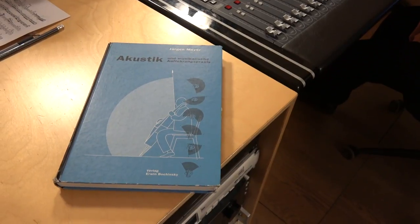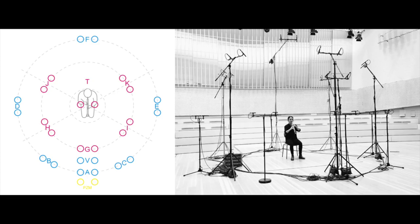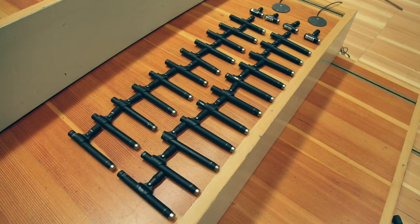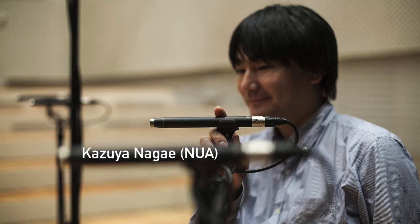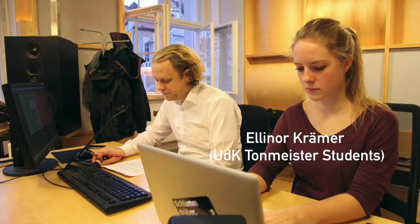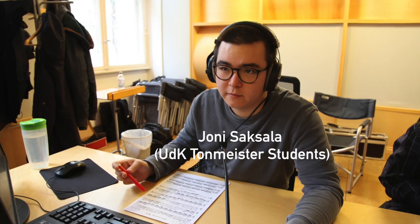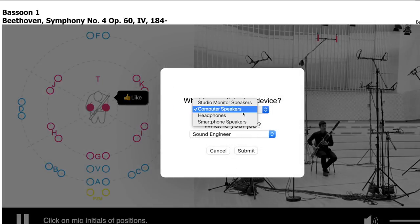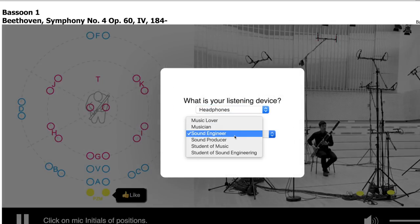We hope that this website will be helpful to students and professionals and can support them in their daily work. In addition, we collect statistics about the user's preferences concerning the sound of the different positions. We are looking forward to hearing your feedback.